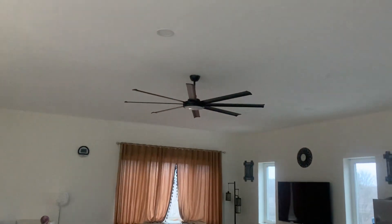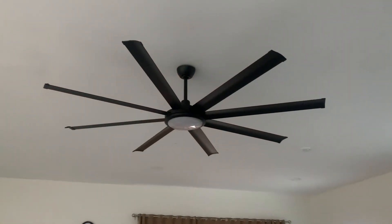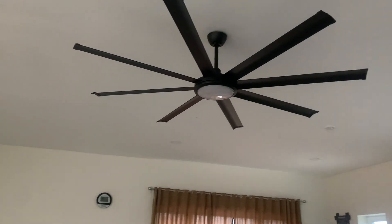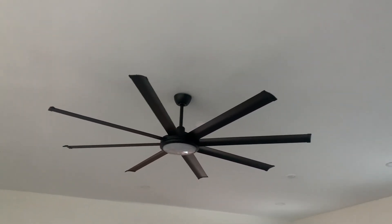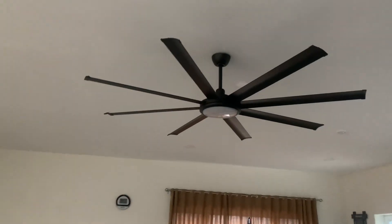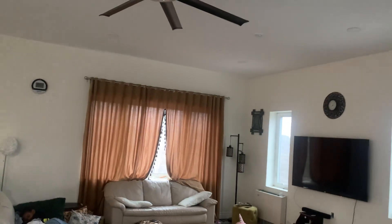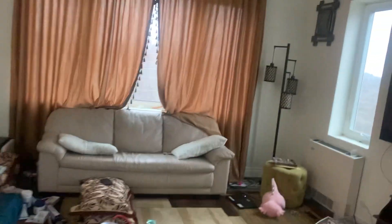I've installed this fan — I'm going to do a separate review on it. I got it online, not that expensive, about 34 inches wide. Because the house has a 10.5-foot ceiling, it's a little difficult to keep it consistently warm everywhere. I love the house even without the fan — I don't think I need it — but I still like that comfort of having the same temperature throughout.